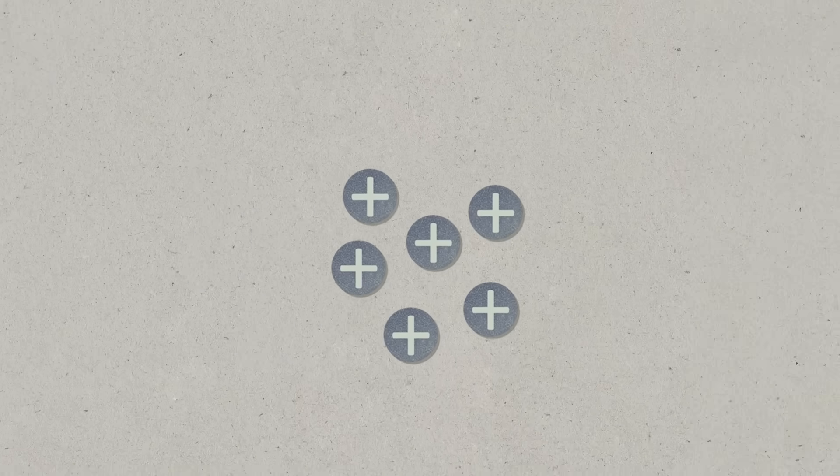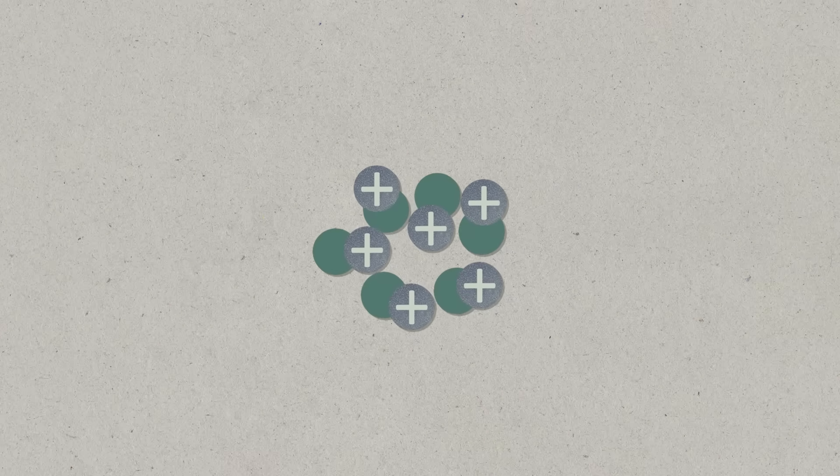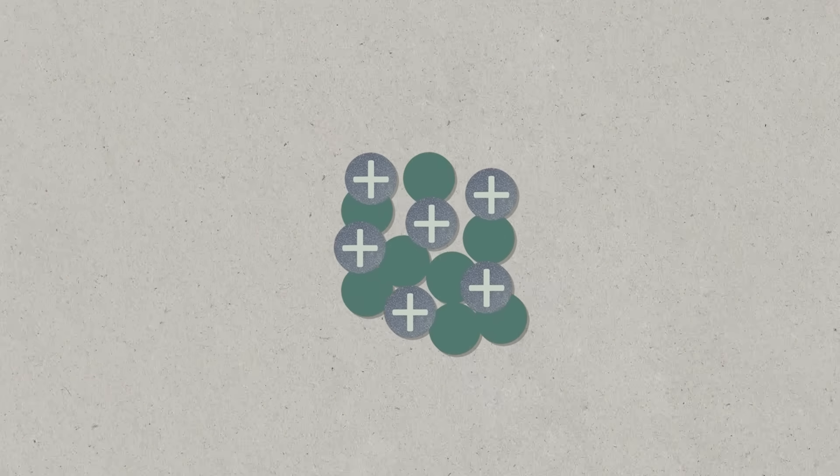Let's go to carbon. Carbon has six protons in the nucleus, so it would have six neutrons and six electrons. I can add two neutrons to it, so now it has six protons and eight neutrons — add those two numbers and you get fourteen: carbon-14, as in carbon-14 dating! Someone should make a carbon-14 app — a dating app. That's an isotope of carbon.